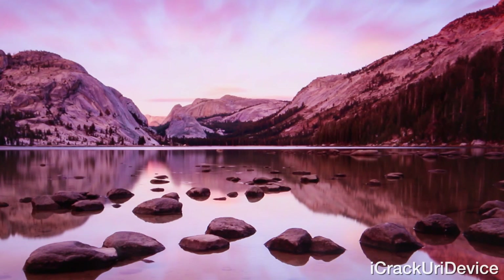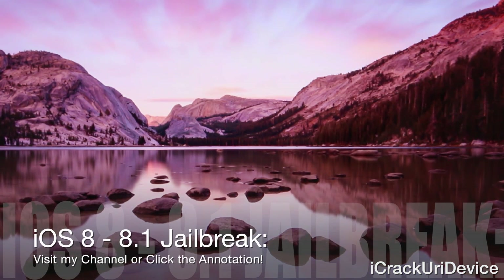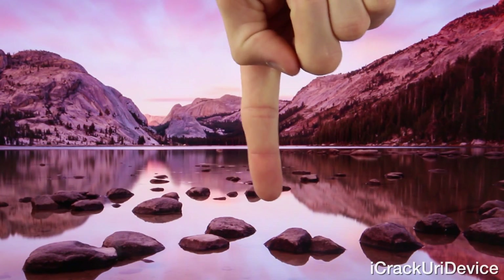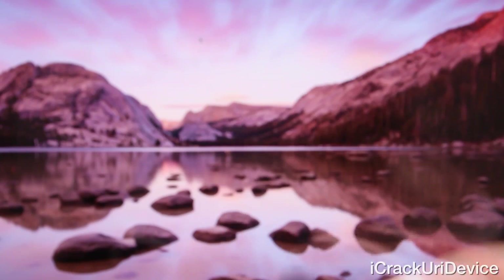Starting off, I'm going to preface by saying if you have yet to jailbreak, there will actually be an annotation on the screen now if you're on the desktop version of YouTube. Just be sure to click that to be taken to my jailbreak video, and you can also find a link to it down below in the more info or on my channel. Once you're jailbroken, you can come back here for the information in today's video.